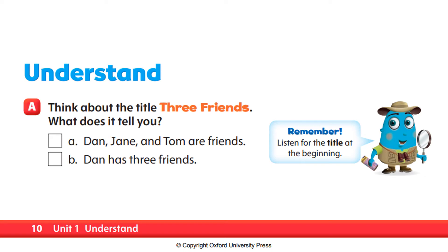Good morning! Alright, so turn your book to page 10, unit 1, understand, letter A.